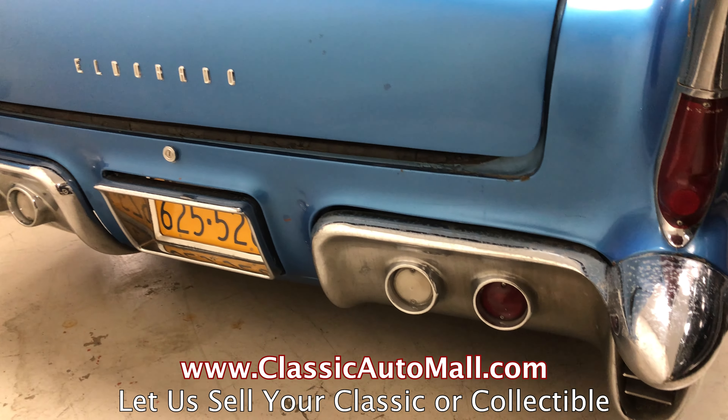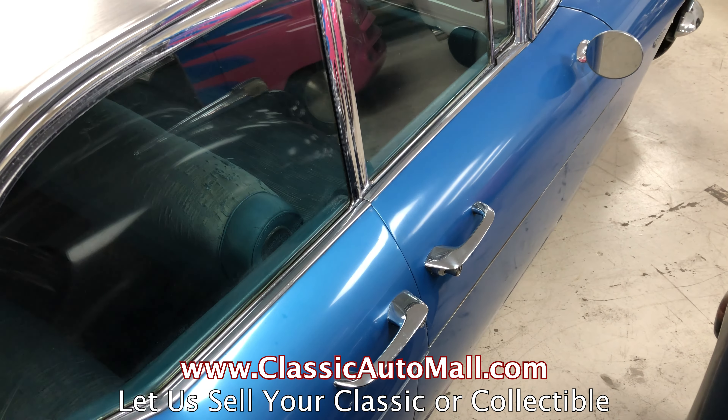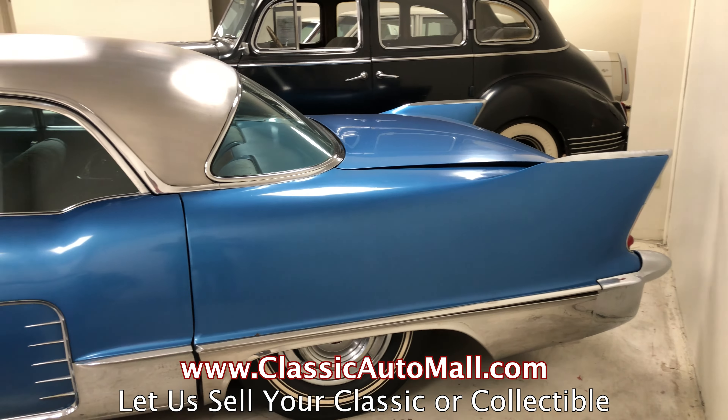The Classic Auto Mall has more than 1,000 vehicles for consignment in our huge 8-acre climate-controlled showroom. It's a real indoor mall. If you'd like to know all the advantages of buying and selling a car through consignment, the information is available on our website, or you can talk to a Classic Car Specialist who can answer all your questions. It's easy,